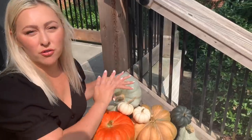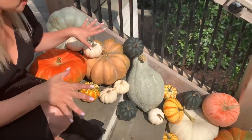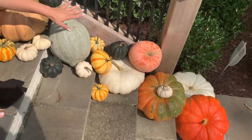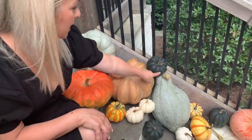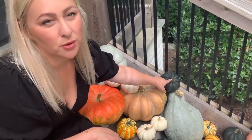I decided to do all the fall colors for my pumpkins this year. Sometimes I'll do a color scheme — all white, or the light ones, or only orange. I've got dark orange, light orange, a big gourd here, and these black ones were from a local place here in Nashville called Flower Mart.